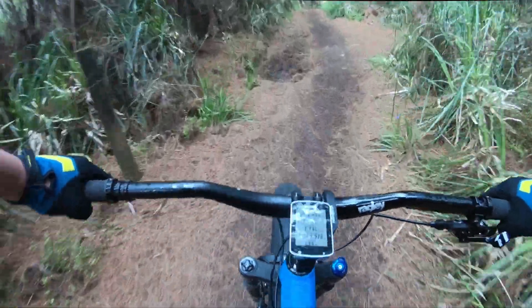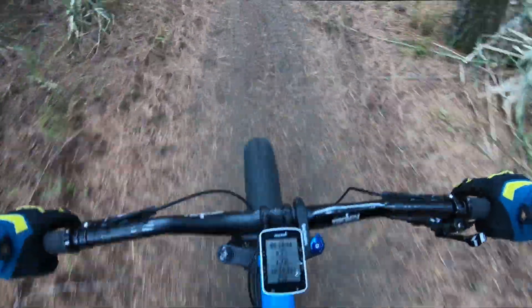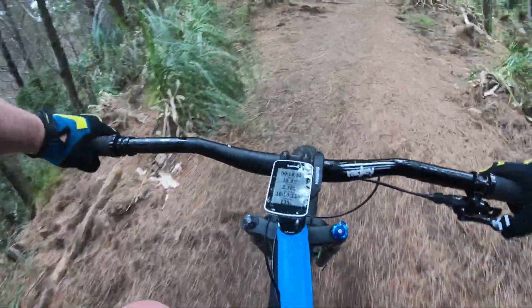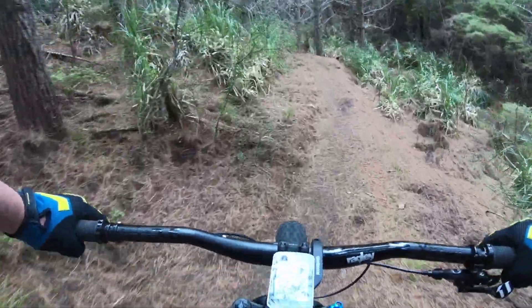The first thing I've noticed is the front end is just beautiful compared to the rigid on the Big John. It's so nice to have a bike with brakes that work.